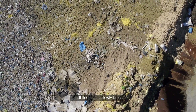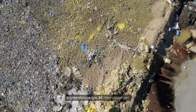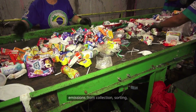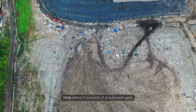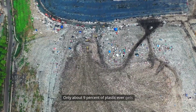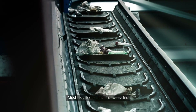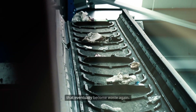Landfilled plastic slowly breaks down and releases methane, a greenhouse gas 84 times stronger. Even recycling plastic causes emissions from collection, sorting, and reprocessing activities. Only about 9% of plastic ever gets recycled, and even that is not truly circular. Most recycled plastic is downcycled into lower quality materials that eventually become waste again.